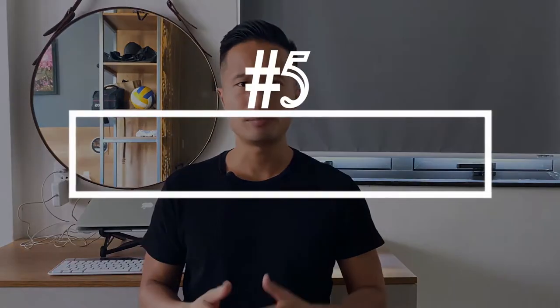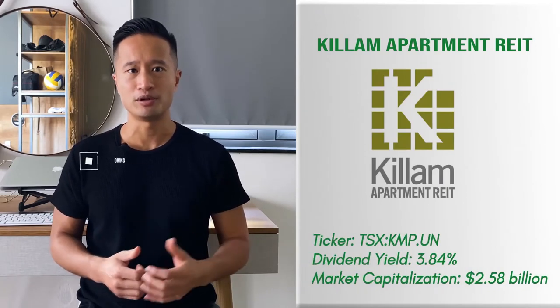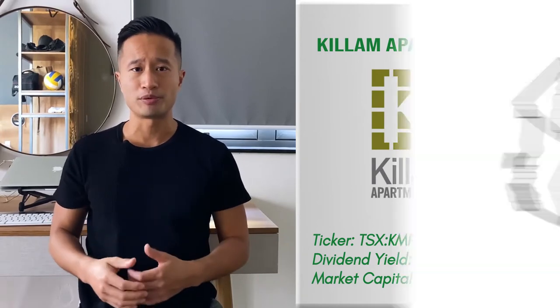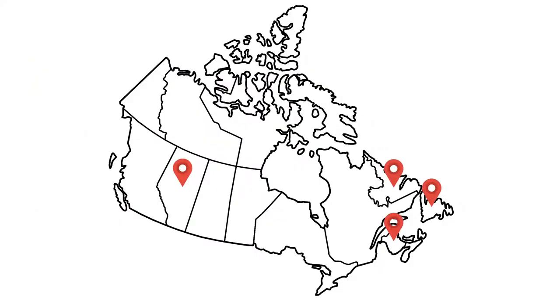Number five: Killam Apartment REIT. Killam Apartment REIT is a residential REIT that enjoys decreased risk from a housing market bubble. It owns, operates, and develops manufactured home community properties in the Atlantic Coast, Alberta, and Ontario areas. Since real estate investors rarely turn to MHCs due to affordability, Killam's assets are relatively safe from highly inflated prices. I think it could be a fantastic defensive REIT.